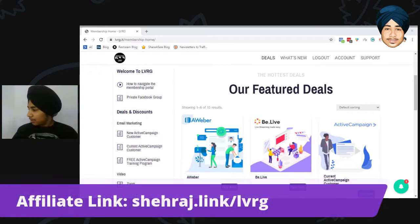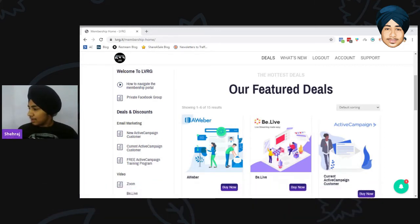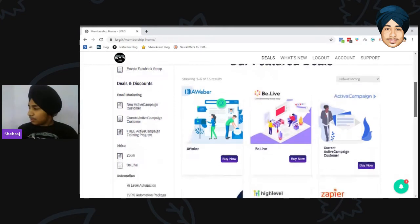If you want to check LVRG out, you can use my affiliate link in the description — it's shareasale.com/r/[referral]/LVRG. Now let me hide this and showcase the LVRG use cases.